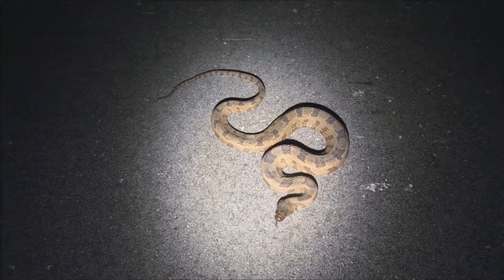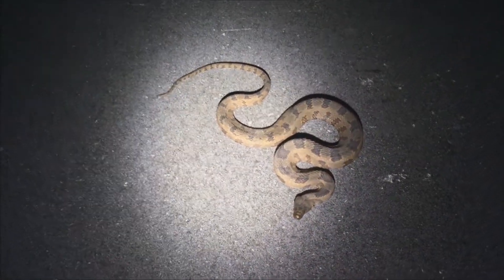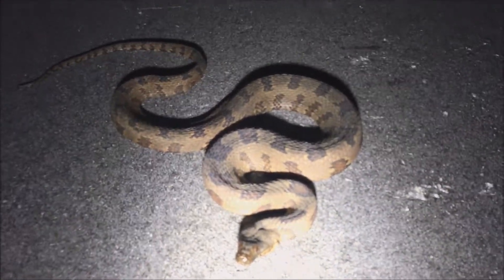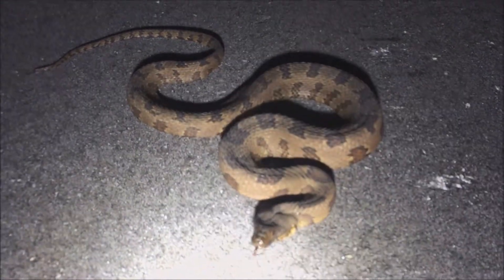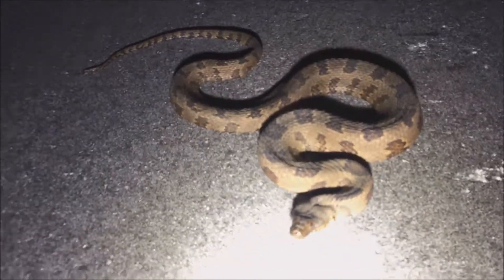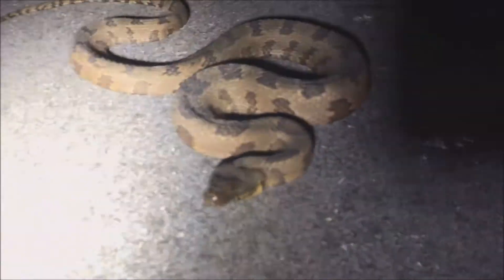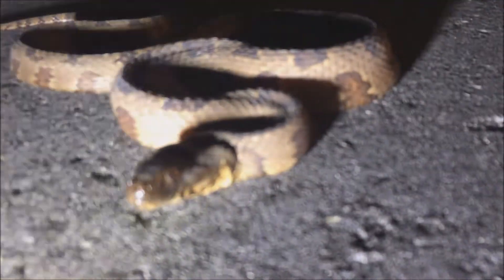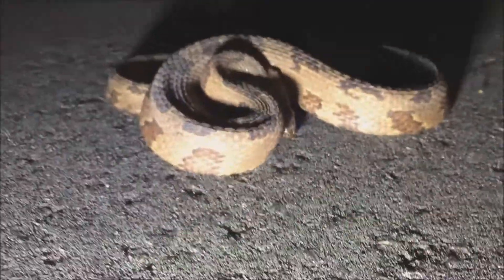We just saw water moccasins so we thought this might be one as well, but this is a water snake. I'm not sure if I'm gonna bother touching it just because they musk. It's a pretty nice snake actually. And it just struck at me — yep, it's beginning to be a bit unhappy.